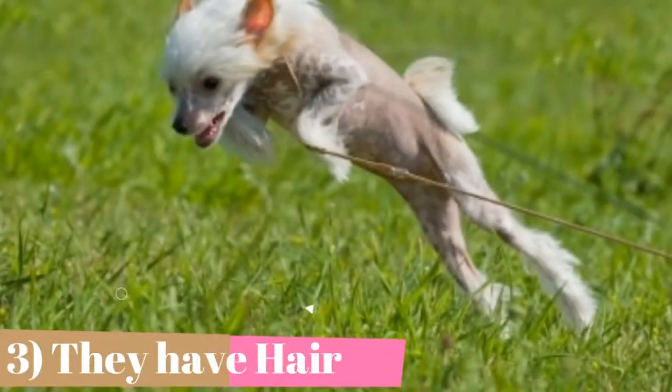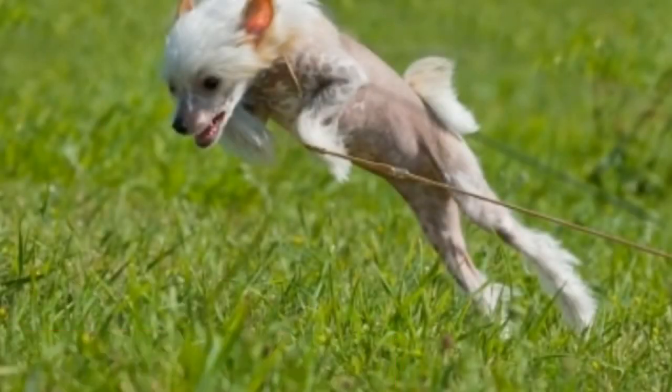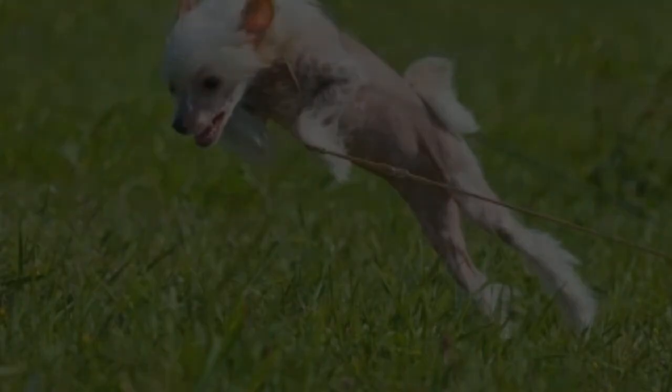In addition to the hair on their heads, tails, and hocks, hairless Chinese cresteds actually have quite a bit of body hair. It is sparse like human body hair, rather than a full, dense coat. This hair should be kept shaved back in order to keep the skin healthy, meaning they require a good bit of grooming. Allowing this hair to grow out doesn't help with warmth — cresteds are better off wearing sweaters in cool weather.